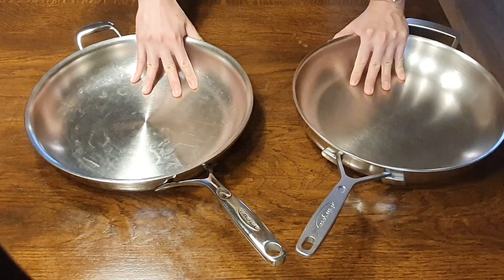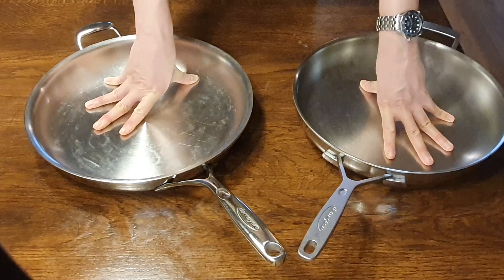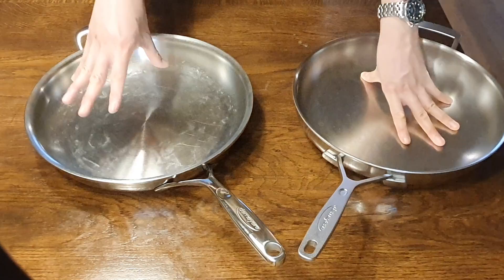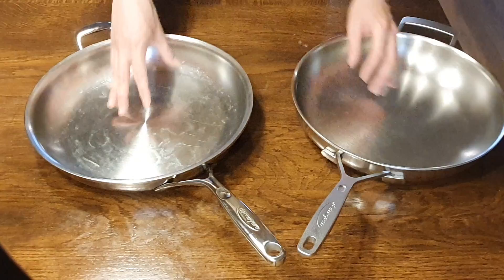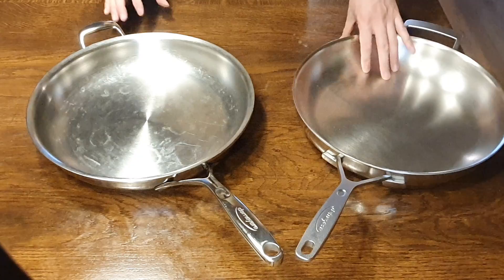Let's get the basic specifications and pricing out of the way. The Industry 5 32 centimeter model runs anywhere between 110 to 150 euros depending on where you get it and whether you got a good deal. The Proline 7 is around 170 to 200 euros, or a little bit over 200. So there is a fairly noticeable price difference between the two.